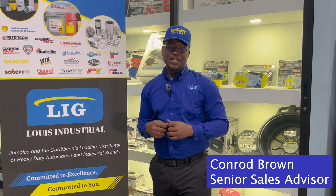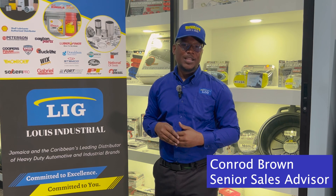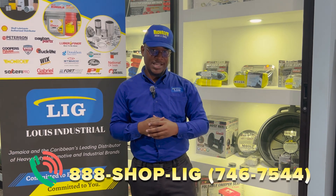Whether you choose to purchase based on quality, longevity, or pricing, LIG has the widest variety of braking components in Jamaica. So if you have any problem locating the right brake shoe for your truck and trailer, come on down and speak with me or any of the advisors here at LIG, or call us at 888-SHOP-LIG.